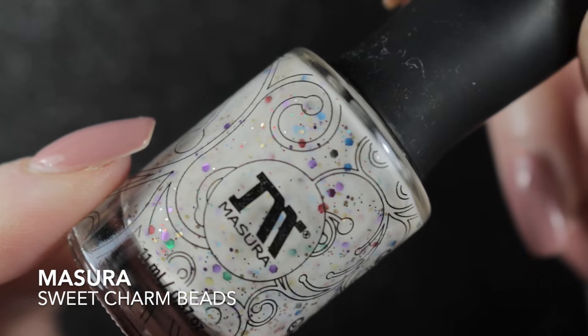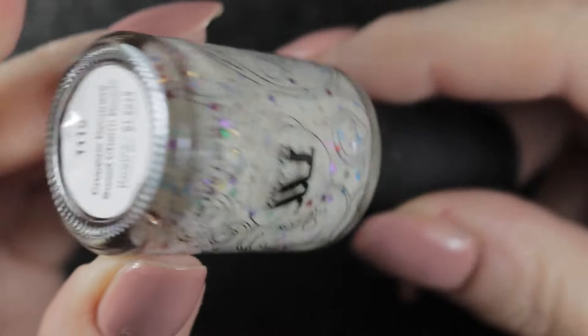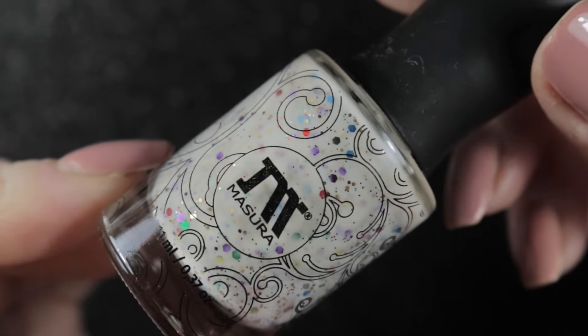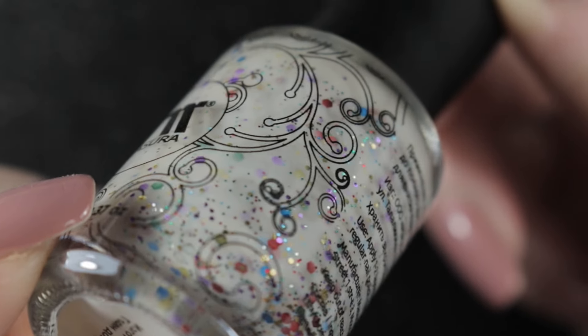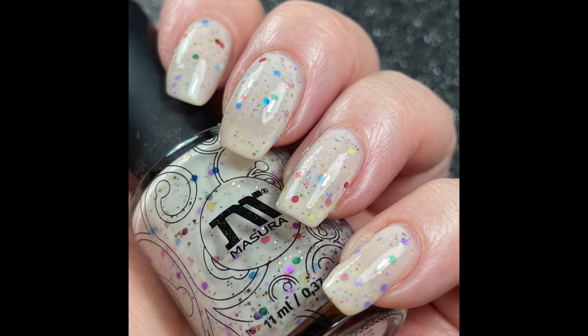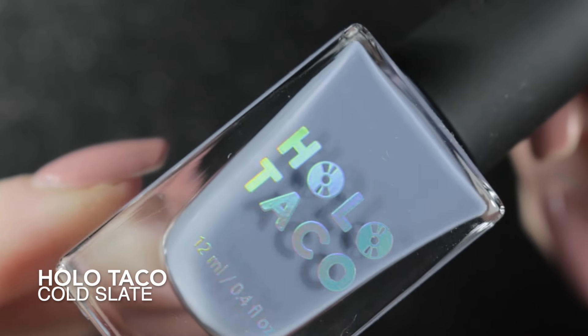Then we had Masura Sweet Charm Beads. I remember really loving this polish the first time I wore it, but it seems to have gone slightly off - more off-white than it used to be. When I wore it again I just didn't like how bright those glitters were, and it's a bit of a pain to remove, so this one is going to be de-stashed.